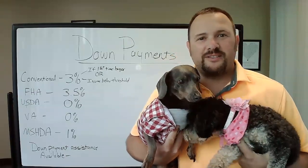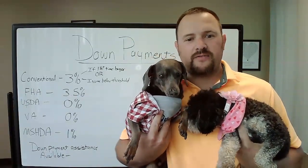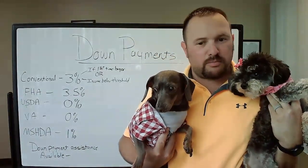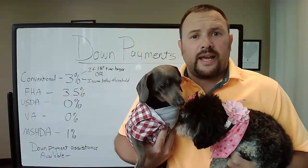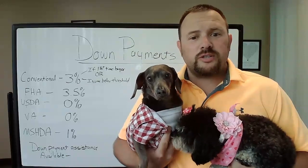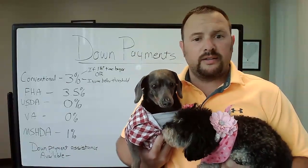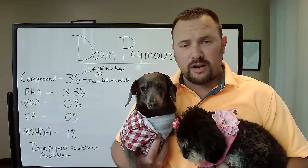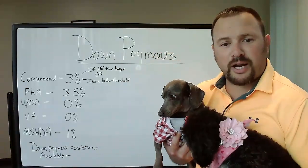Hey guys, Brandon Adler with Cross Country Mortgage. I got a couple friends that came to visit me at the office today. We got Marla here and we got Grimmel here, and they had some questions about down payments — how much down payment we would need to get them a big house with a big yard and a fence. So we figured this would be a good time to talk about it.